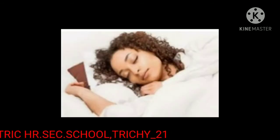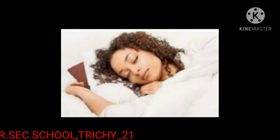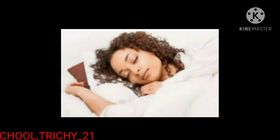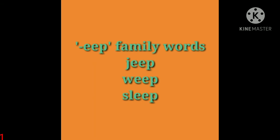Now see the next picture — sleep. Sleep means to rest with our eyes closed and our mind and body not active. The spelling of sleep is S-L-E-E-P, sleep. The words jeep, weep, and sleep are ending with the EEP sound, so these words are called EEP family words.